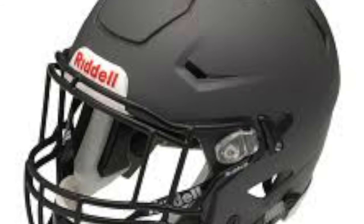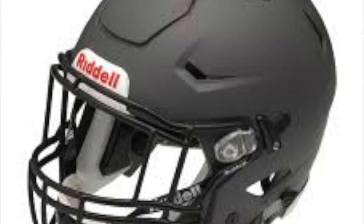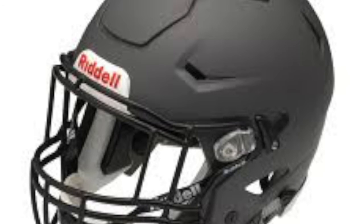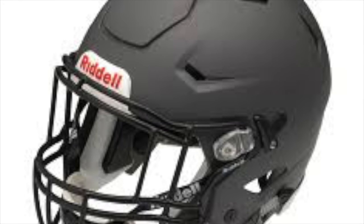Out of all three helmets discussed today, the best in both the 5-star rating from Virginia Tech and providing the best protection against concussions and other health concerns is the Schutt Vengeance VTD2 version 2, which was the best by far and is highly recommended from youth football all the way up to the NFL.